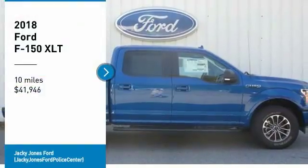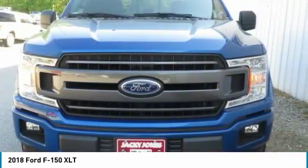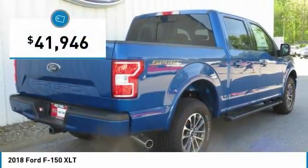Stop by and take a look at the 2018 F-150. A Ford F-150 knows how to handle any situation. It's built to follow orders, no whining, and is priced below $45,000.